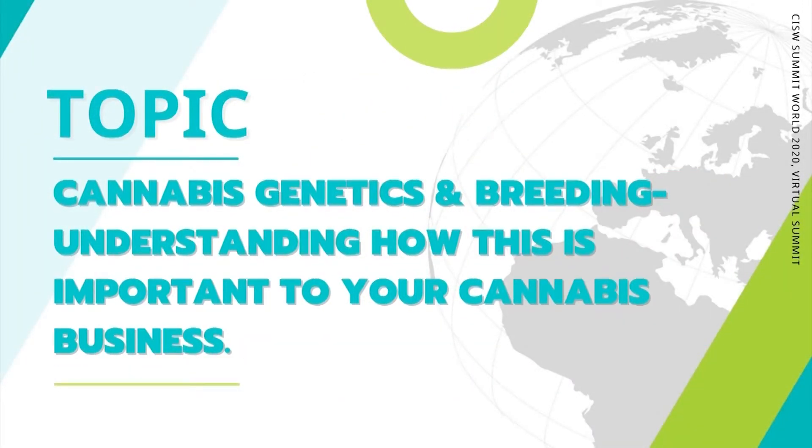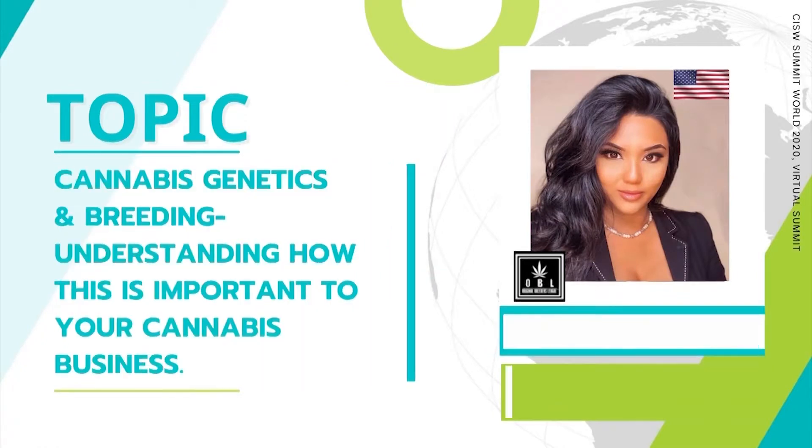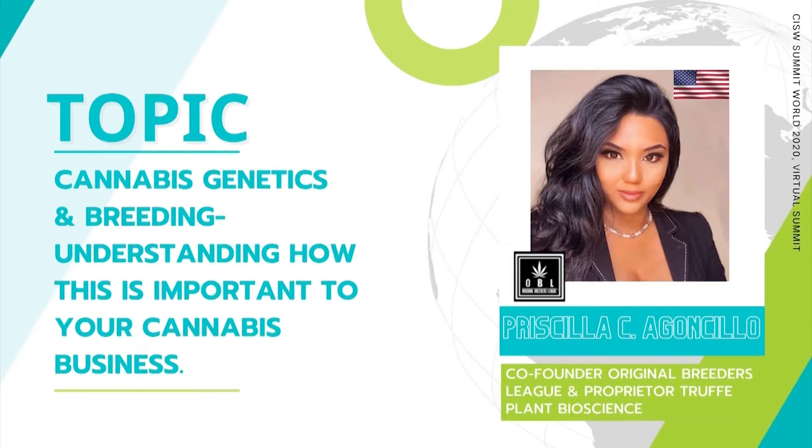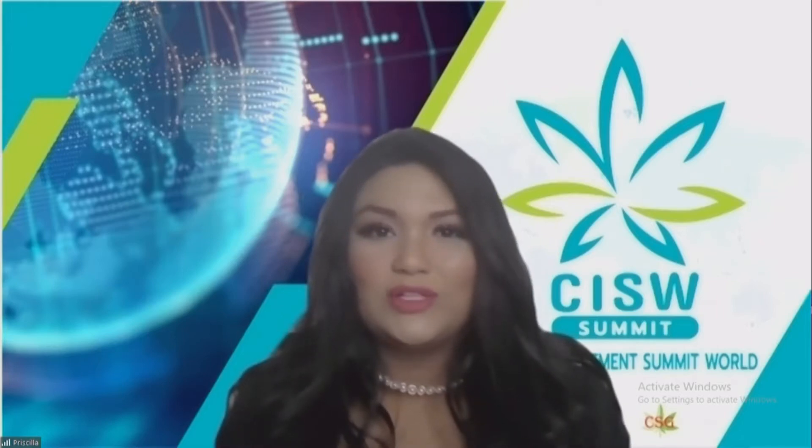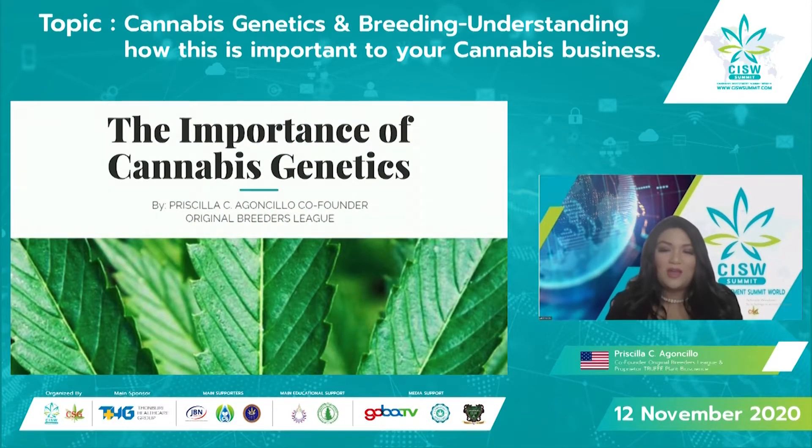Cannabis genetics and breeding — understanding how this is important to your cannabis business. Hello everyone, my name is Priscila Agoncillo. I am co-founder of Original Breeders League, an award-winning cannabis genetics farm located in California. We have been able to work all around the world on genetics, cultivation, and developing companies from farms to pharmaceutical companies. I'm honored to be a speaker at the Cannabis Investment Summit Worldwide, and I'll be speaking about the importance of cannabis genetics and how it relates to your business.